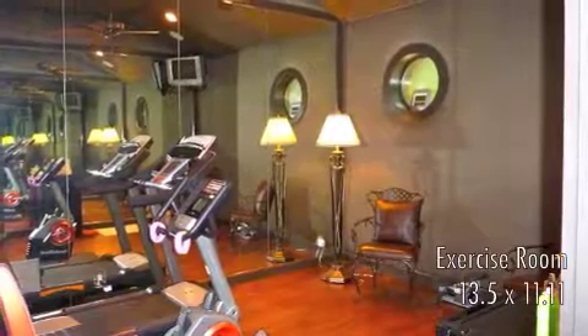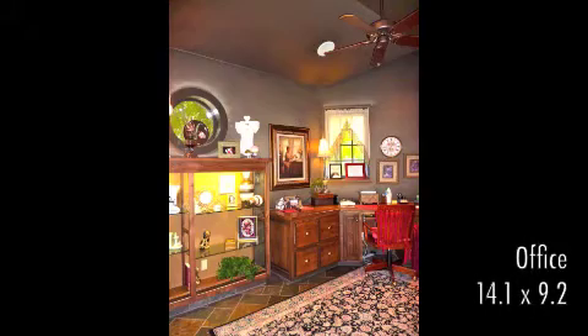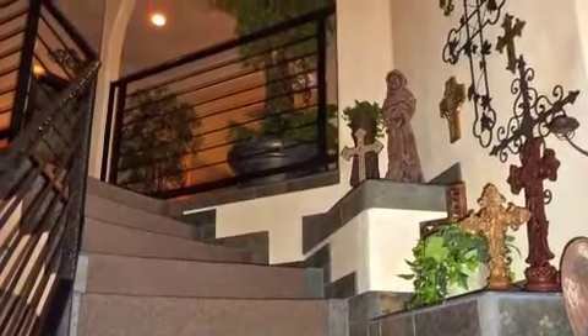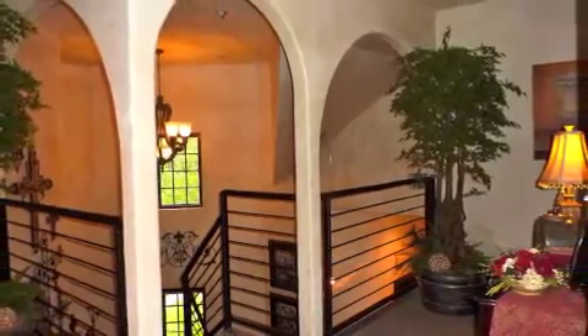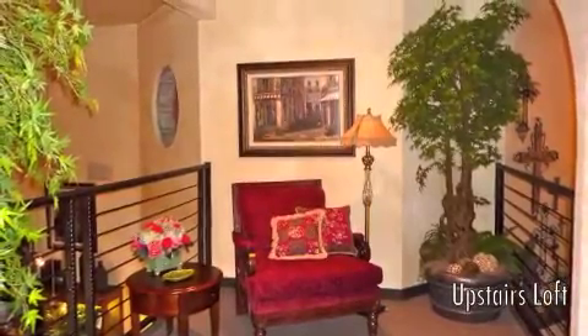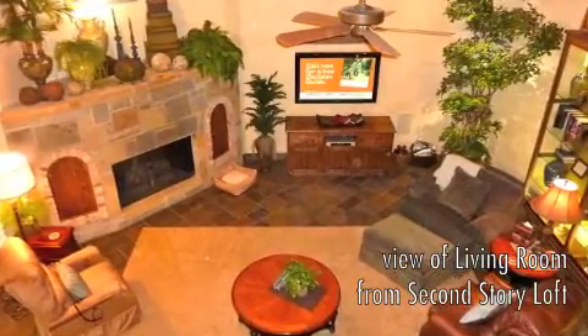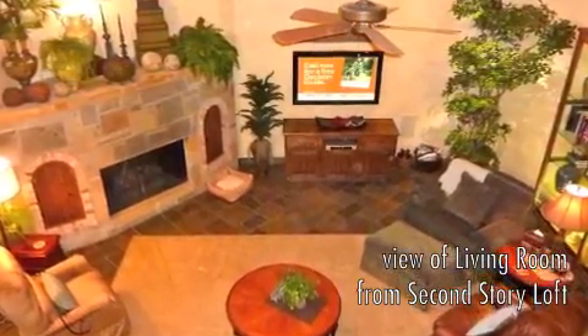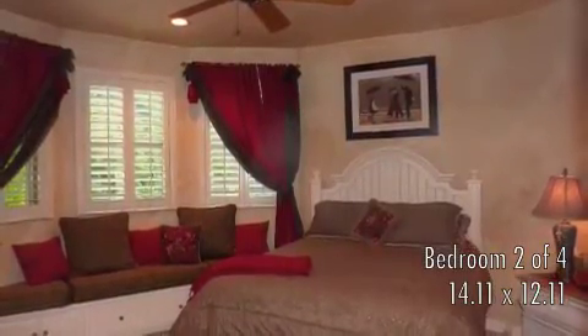This home also features an exercise room and a private office. Upstairs you will find a cozy loft overlooking the living room, three large bedrooms, and two full bathrooms.